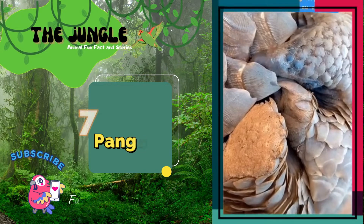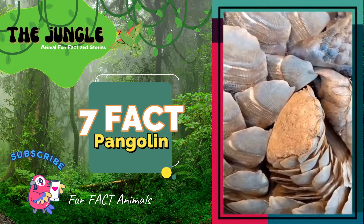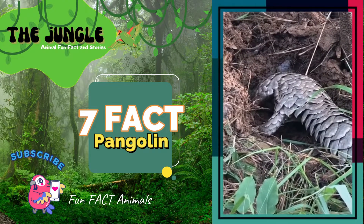When it comes to pangolins, they're classified as insectivorous, which means they eat insects like ants and termites that they catch with their long, sticky tongues.